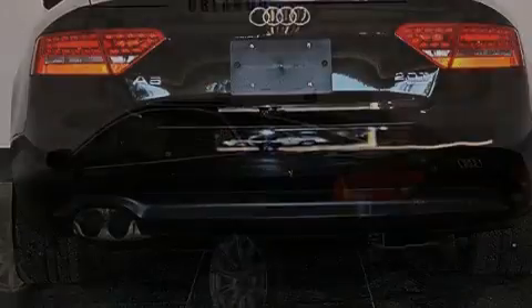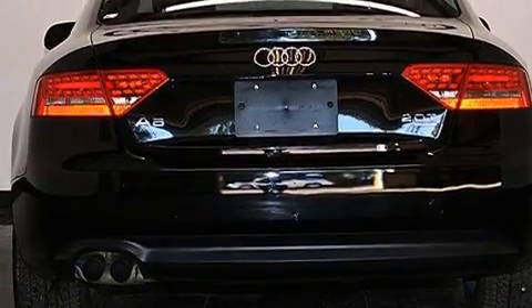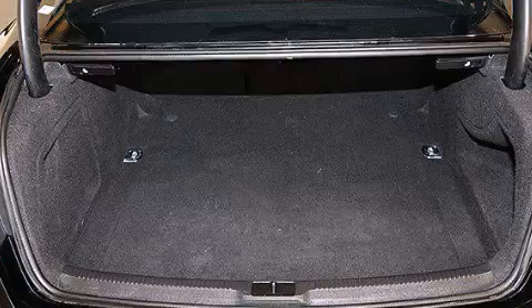Its top features include Bluetooth cell phone integration, a sunroof, heated seats, and a 3-zone climate control system so that each front seat as well as rear seat passengers can set temperature settings to their own comfort level.